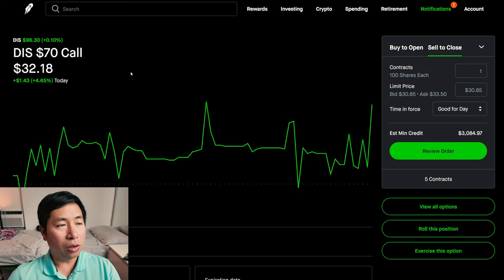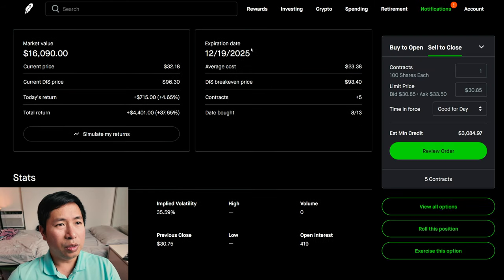I have Disney $70 calls. These expire December 19th, 2025. My total return, $4,401.